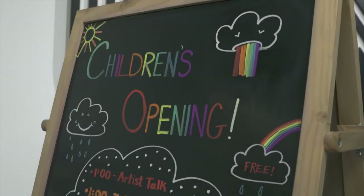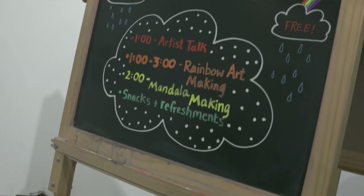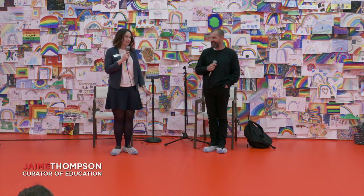Hello, everybody. Welcome to the Contemporary Arts Center. We're very excited to have you today. This is our first ever family opening with the artist Ugo Rondinone. So before I introduce Ugo, I want to quickly say a few things.